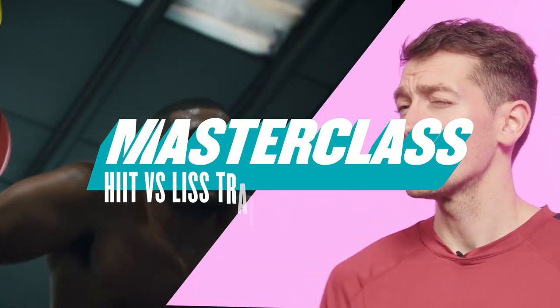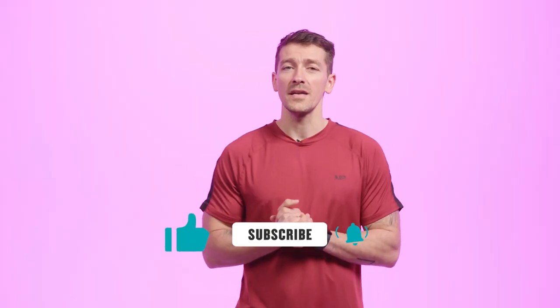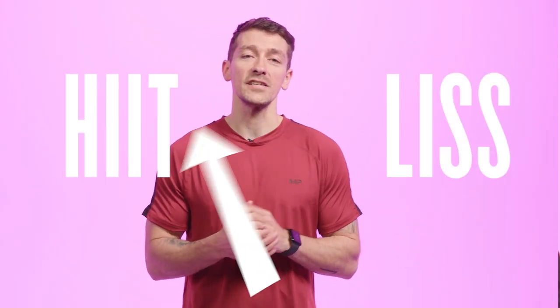How are we everyone? My name is Max and I'm a MyProtein personal trainer. Today we're going to talk about HIIT versus LISS training. We're going to look at both of them individually in terms of what they are and what the benefits are, and then it's down to you to decide which is right for you.